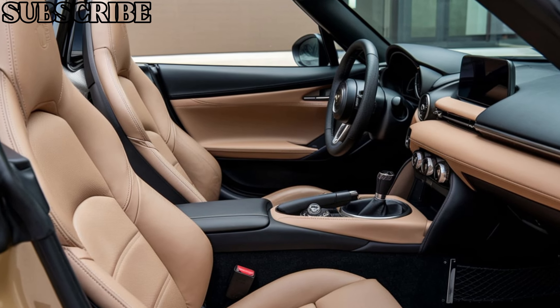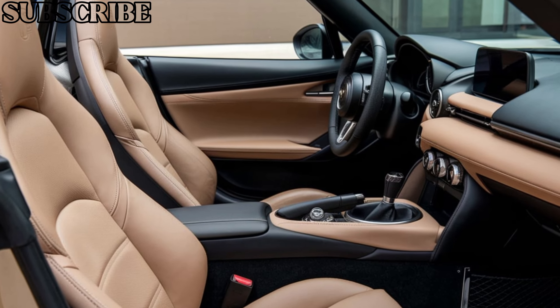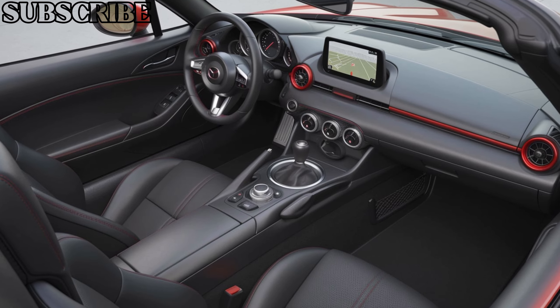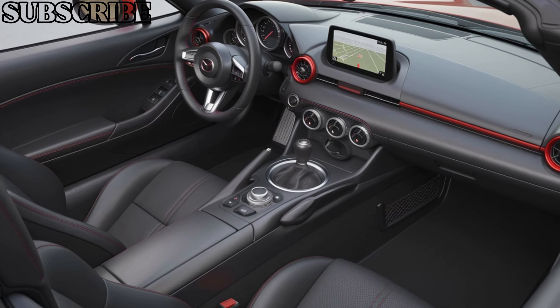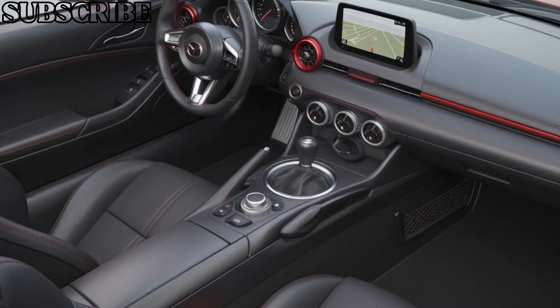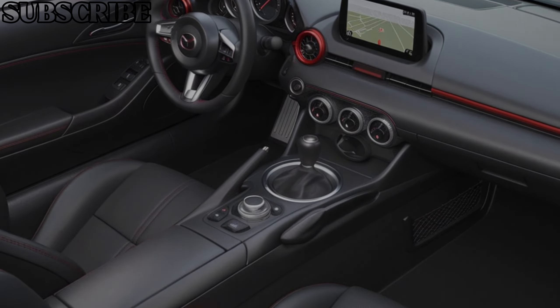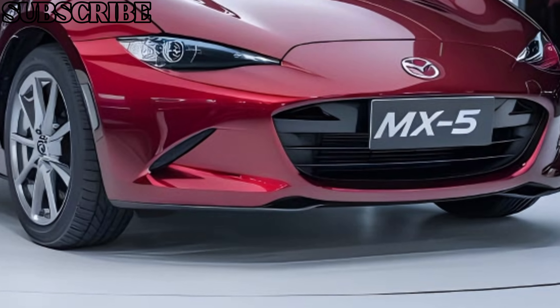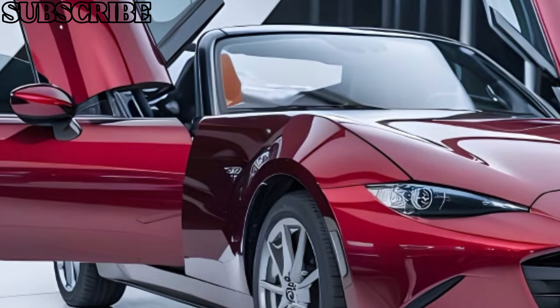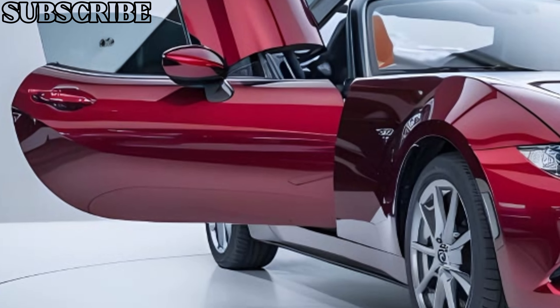When it comes to performance, the 2025 Mazda MX-5 is equipped with a 2.0-liter engine that produces approximately 181 horsepower. That might not sound like a lot compared to more powerful sports cars, but thanks to the MX-5's lightweight design and incredible balance, this car is all about the driving experience.